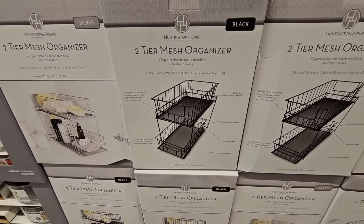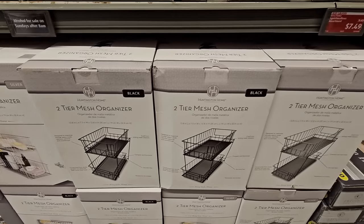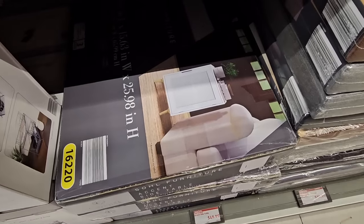The two-tier mesh organizer — Aldi has a lot of items that come and go, and we did purchase this one last year. I like it. We use it under our bathroom sink. $14.99, not a bad price, and you have a couple different options.